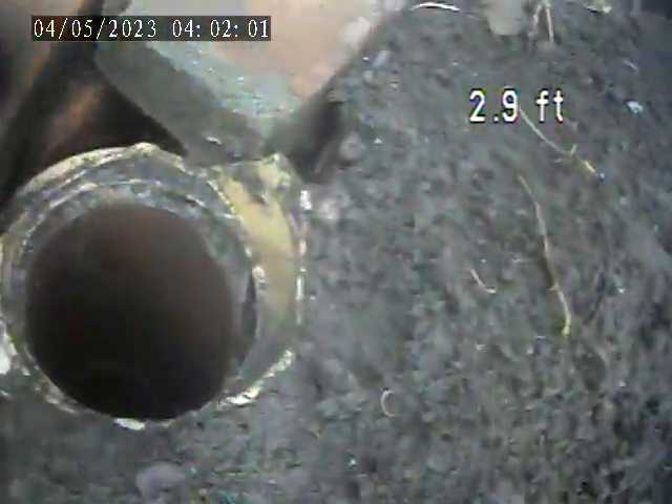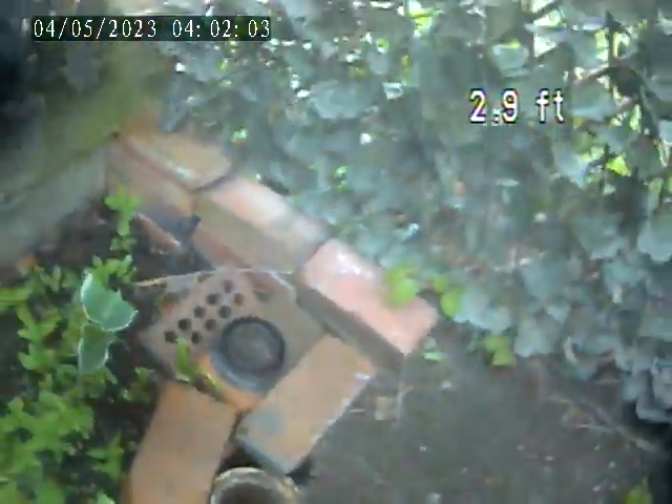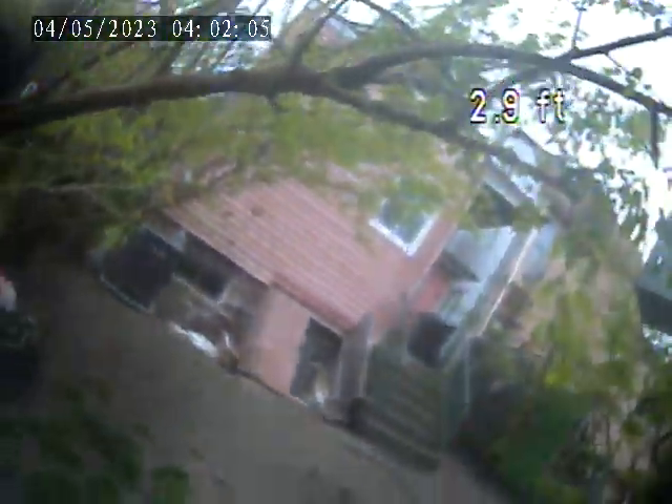We're pulling back up to the access point, and I'll show what that looks like. The access point right here, in the back of the bed, behind the house.